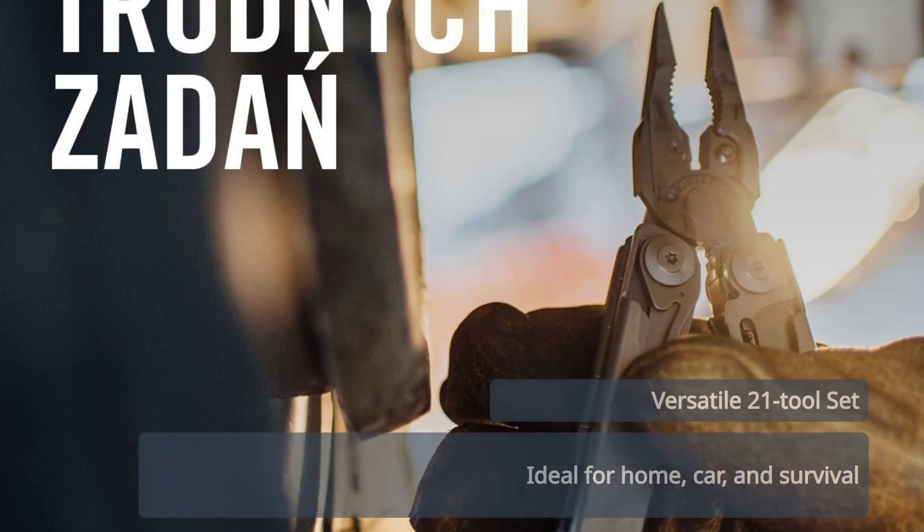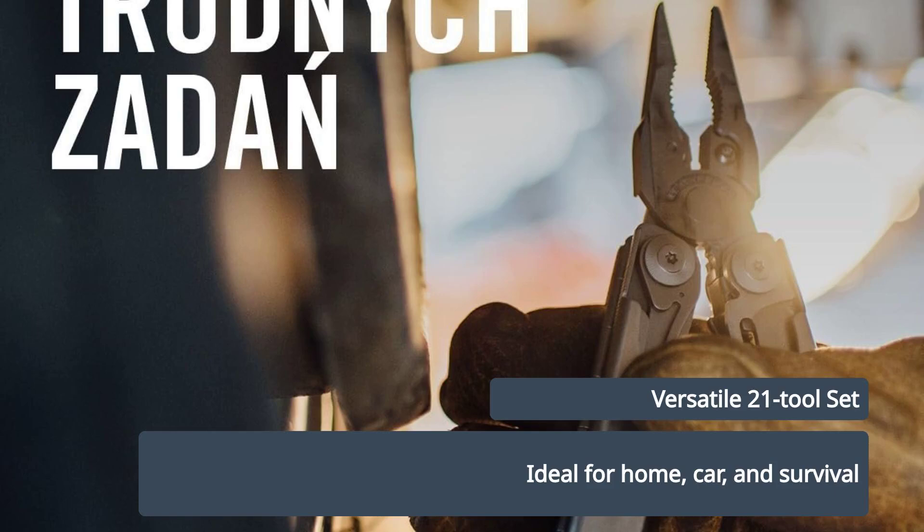It's packed with 21 essential tools. It's perfect for home improvements, car work, and survival tasks.